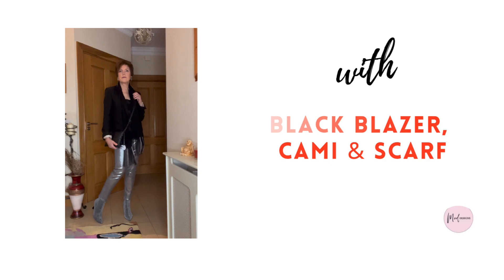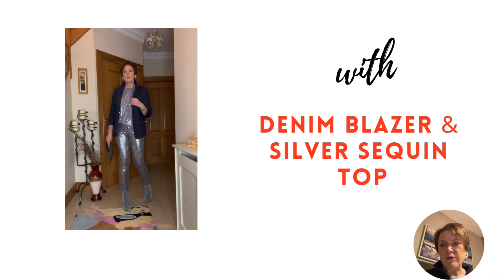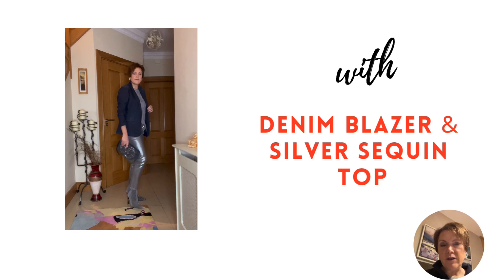Because silver is a neutral colour like grey, black and white, it is easy to match with a wide range of other colours. I could have matched these trousers with so many items in my wardrobe but I was getting tired after 12 try-ons.